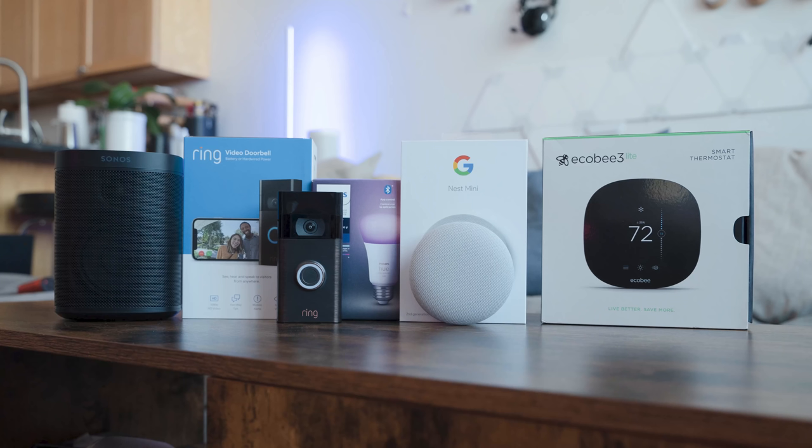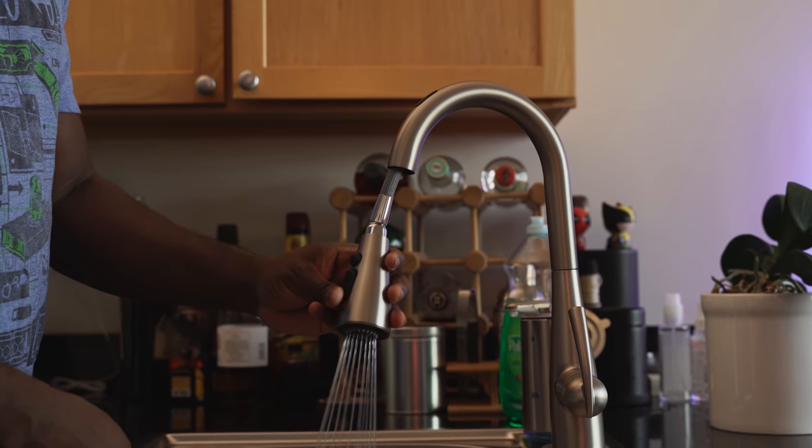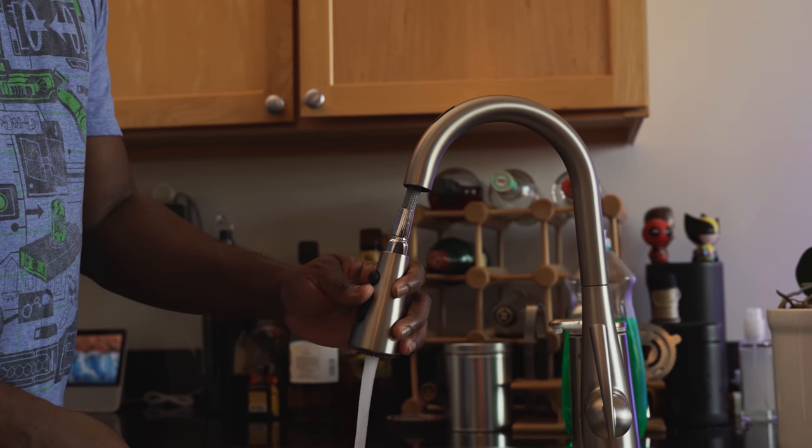So there you have it, guys — those are the smart products that I really like. They're great and easy to use, things you can set up today. That Moen faucet really blew my mind — I loved being able to set temperatures and do things in the kitchen so easily. Overall, find something that fits your needs to start or expand your smart home. If you have any questions or comments, let me know. Don't forget to like, share, subscribe, and always enjoy your entertainment.